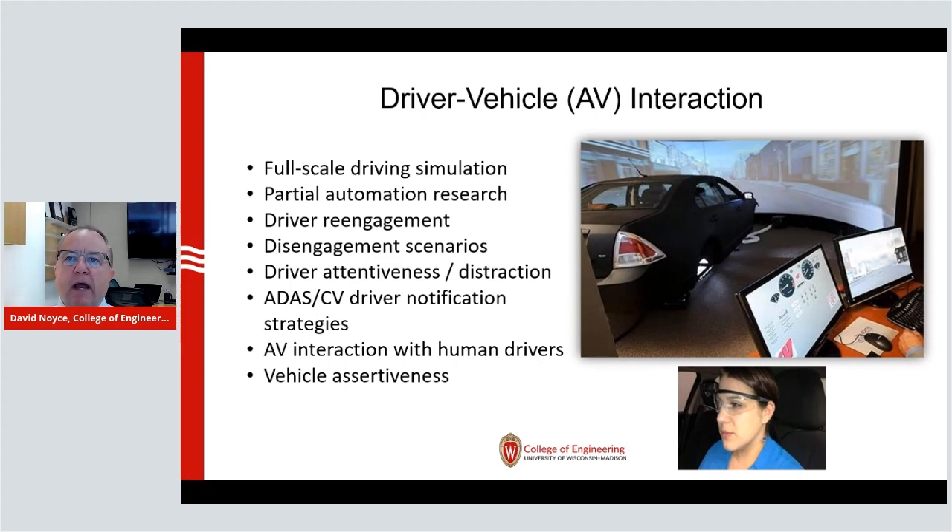The driving simulator shown in the photo is an actual vehicle. We can put drivers in this vehicle in a safe environment, create visual worlds and different scenarios, and test how drivers interact with the system. There are an endless number of things we have explored and can explore over the years. This continues to be one of our primary mechanisms to help us understand how drivers and vehicles will interact as we move into the technologies that are coming in the very near future.